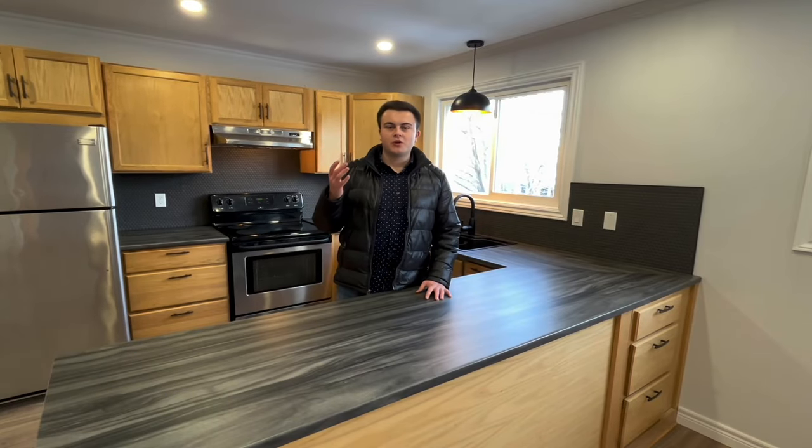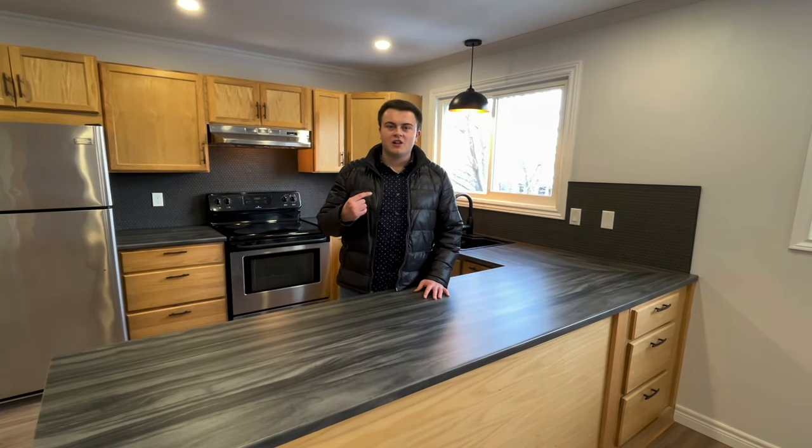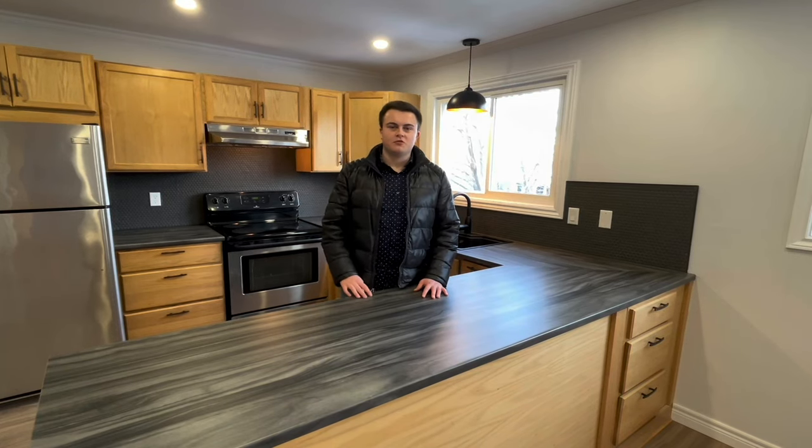Now, after touring that awesome home, you're going to want to see this one for yourself. Give me a call at 709-687-1754. I would love to take you through.